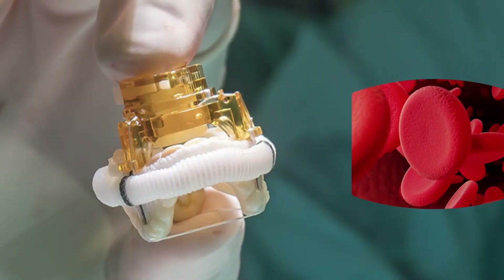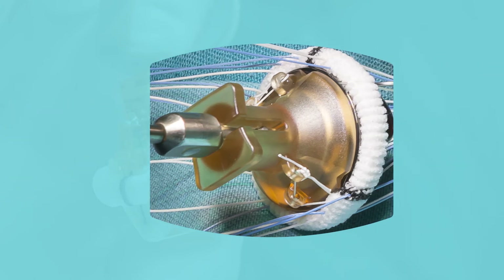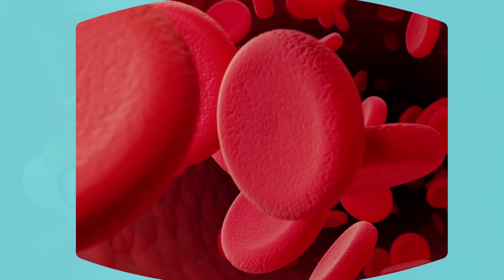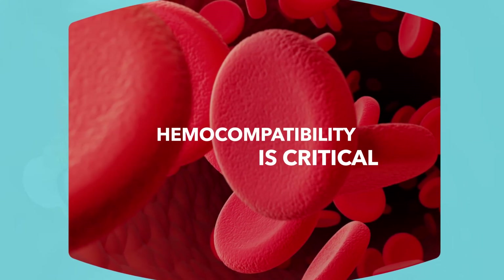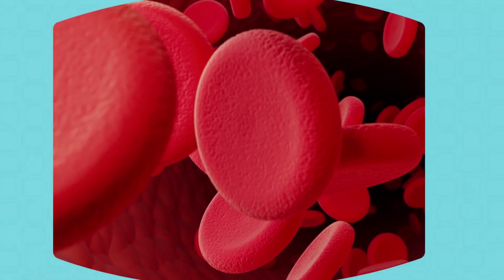As an example of how biocompatibility impacts device performance, let's look at hemocompatibility — the biocompatibility of a material with blood. Many medical devices include blood-contacting material, so hemocompatibility is critical to ensuring there are no negative interactions with the patient's blood.